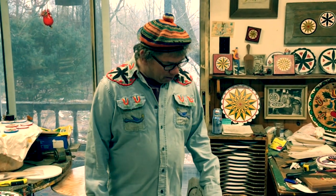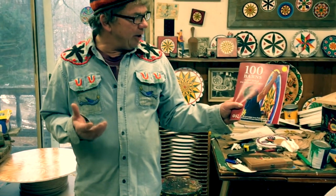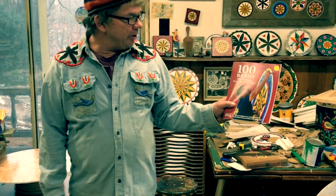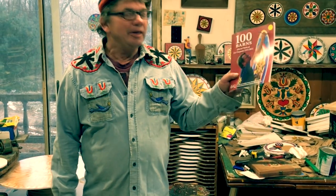My first barn — I was 11 or 12 years old when I helped with barns. I just completed 100 barns, and my friend Patrick Dunmoyer just wrote a book about the 100 barns I painted. He met me outside and helped on 20 barns with me. Patrick, who wrote the book, is the director of the Heritage Center in Kutztown, and he helped me on 20 barns.